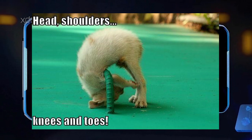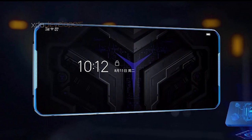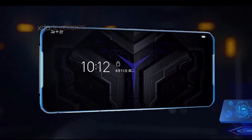hold their phone in landscape mode. But phones are meant to be held vertically, and this camera placement will be really weird and awkward if it's true.